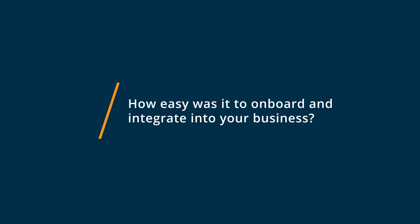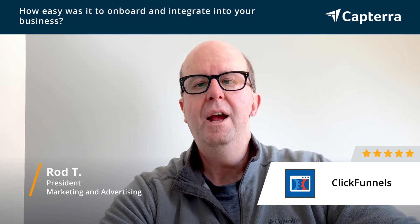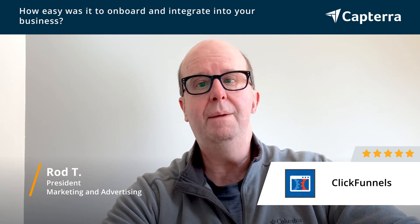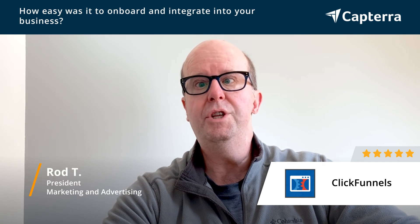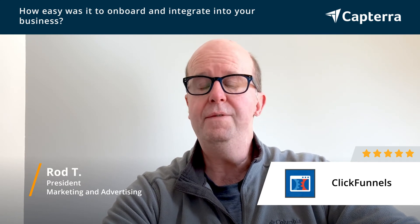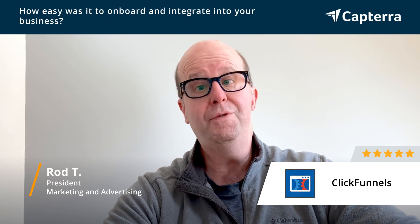Onboarding with ClickFunnels is probably one of the easier programs I've onboarded with, with all the software we use these days. They have really good not only email support, but their chat is absolutely awesome. You can literally chat them and they will get back to you right away — it's not like you have to wait a day or a week. And often they'll send you a video explaining exactly what it is you're trying to do, which for me is great.